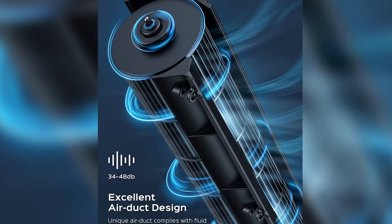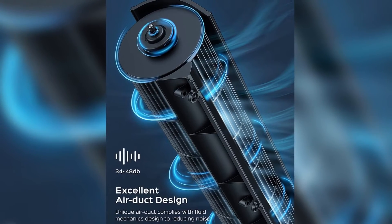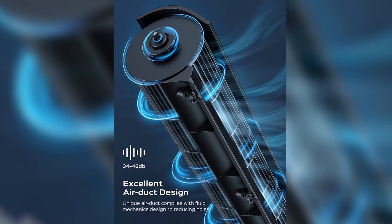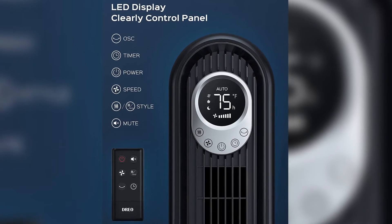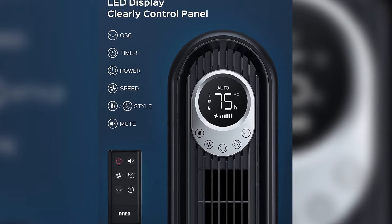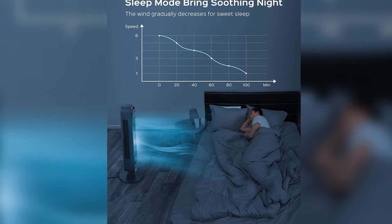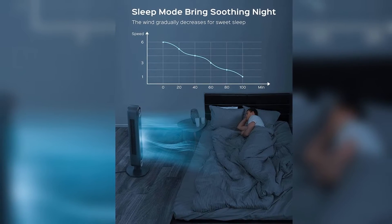Clear LED display: track the room temperature, speed, mode, and timer settings on the floor fan's large LED display. Easily access all settings via the control panel or remote control. Set the tower fan to sleep mode and the LED display will turn off automatically after 20 seconds, allowing a restful night's sleep.